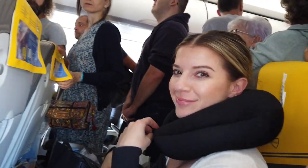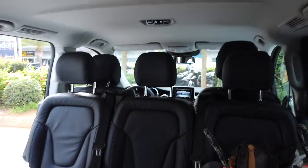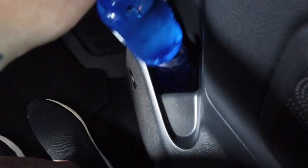We just had the craziest landing ever — going so fast and just hit the ground at 100 miles an hour. Fast and furious — our backs hurt. Our private driver picks us up. We got cold water. It's the little things!